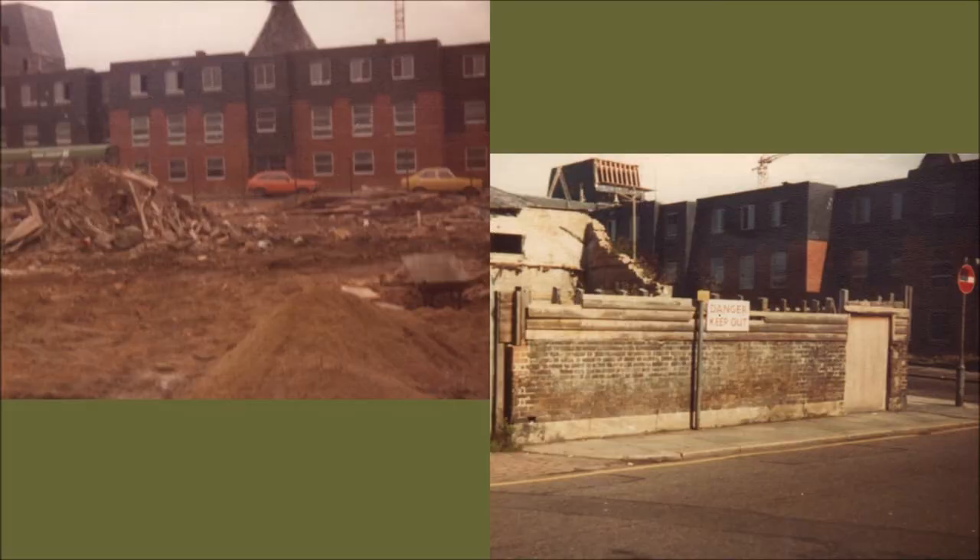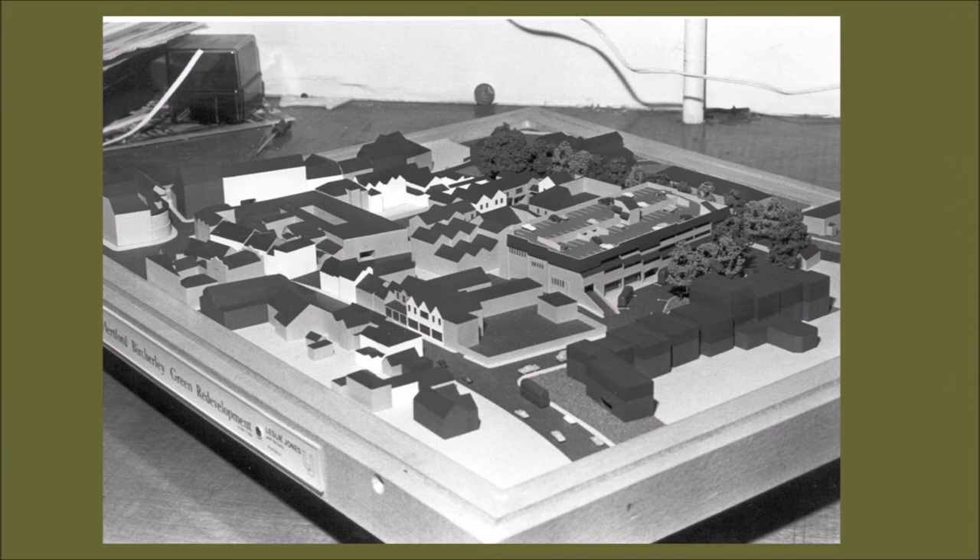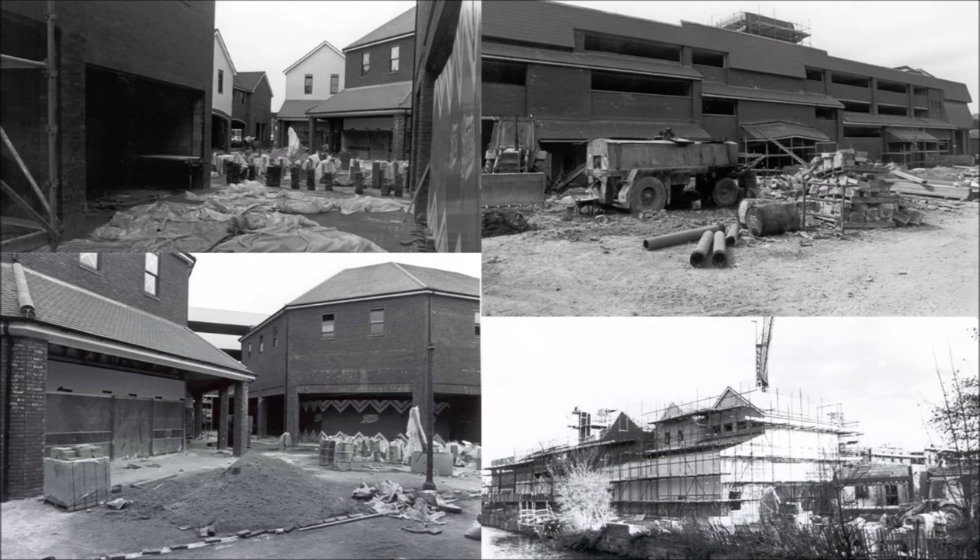Changes kept coming, and in the 1970s there were a lot more of them. Here you can see the construction of the flats and assisted living complex on Birchley Street, and in 1979 planning permission was passed for a new exciting shopping precinct for Hertford. This is the very high-tech model that was produced to inform stakeholders of what they could expect.